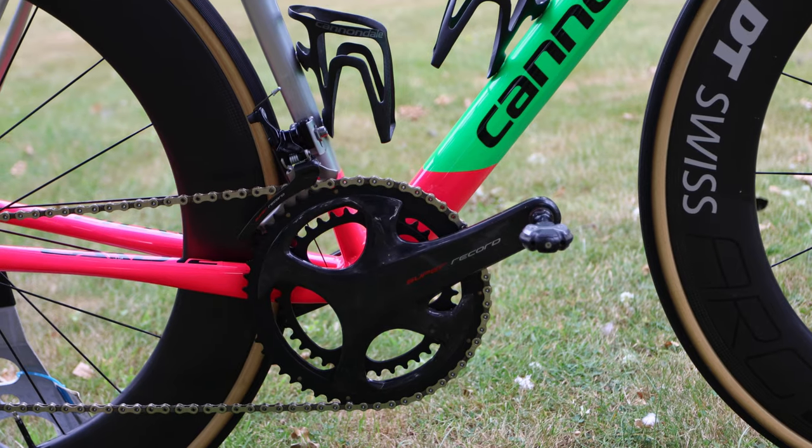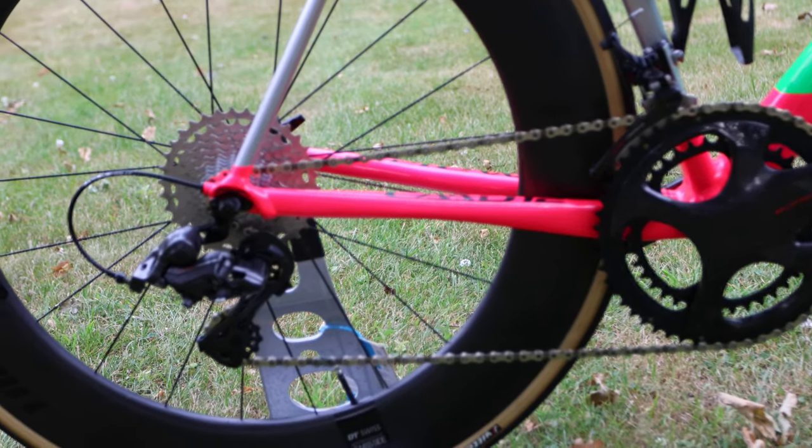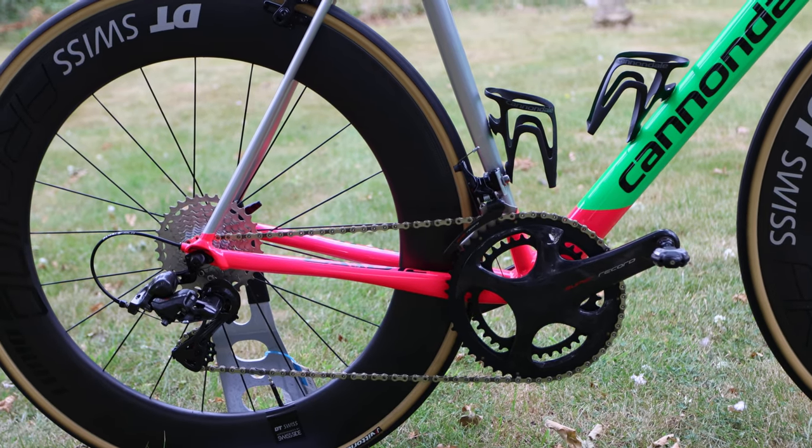So those are the four reasons why I've gone back to Campagnolo and why I'll be using it on this bike and maybe others in the future. I hope you enjoyed the video — please subscribe, comment and like, and I'll catch you guys later. Cheers.